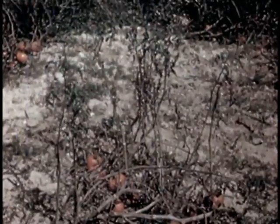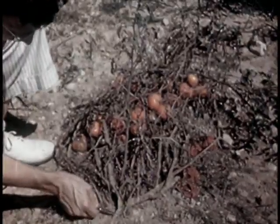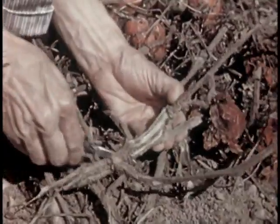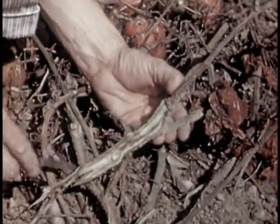Tomatoes are troubled by wilt caused by a fungus that lives in the soil and attacks through the roots, getting into the sap-carrying tubes and shutting off the water supply. The plants die. This blackened woody tissue is the sign of wilt.